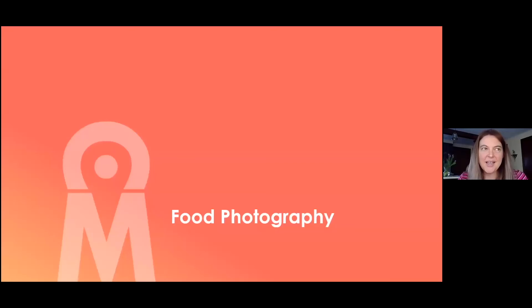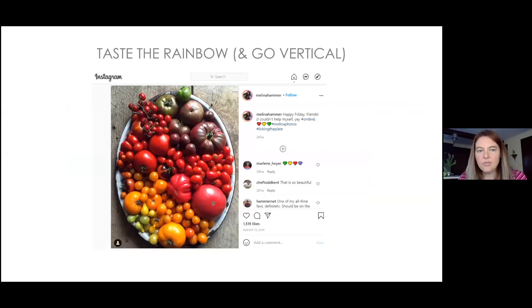Now moving into food photography — just 1% of what could be covered, but the most practical tips. Using vertical photos on Instagram and Facebook is very powerful: vertical photos occupy more screen space when scrolling, giving you a nanosecond longer to grab attention. Most people still take square photos, but vertical orientation is underutilized. Also, composing produce in rainbow order is highly eye-catching.